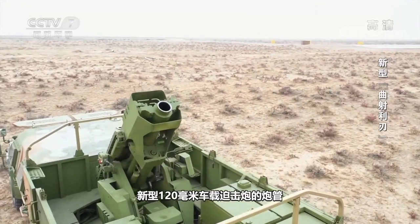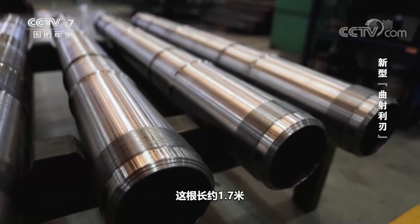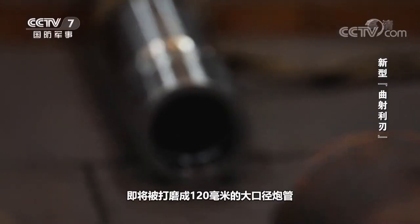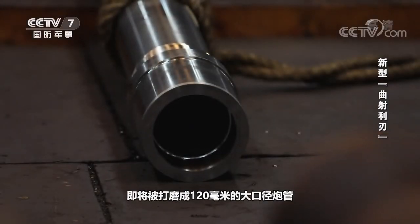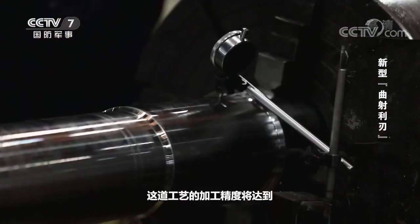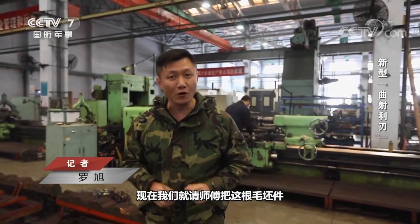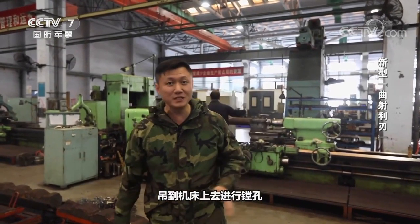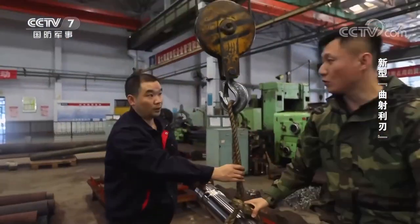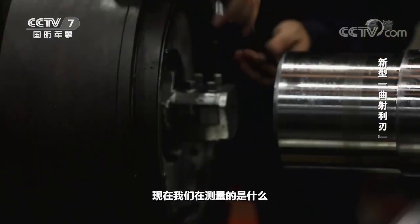The barrel of the new 120 mm vehicle-mounted mortar uses a special alloy steel with better mechanical properties. The inner hole of the steel billet with a length of about 1.7 meters and a total weight of nearly 100 kg is about to be machined into a 120 mm large caliber gun barrel. This requires a special machining process — that is deep boring. The boring accuracy of this machining process is within 0.01 mm.